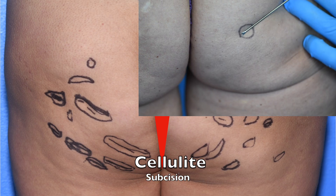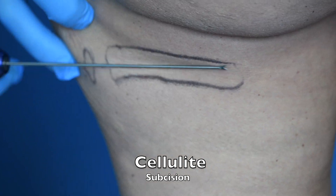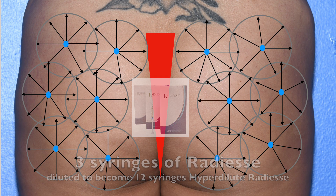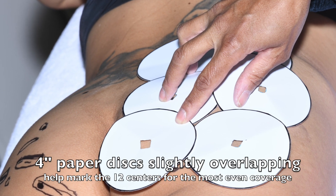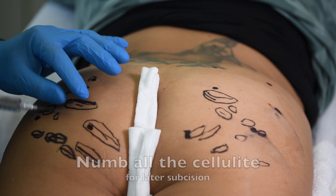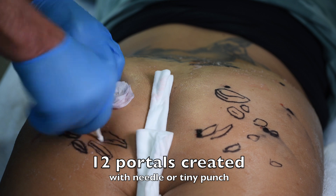For optimal treatment of cellulite, we combine the gold standard of cutting the fiber bands that are causing the cellulite with the filling in of the entire area with three syringes of Radiesse. We mark the 12 portals that we're going to be injecting the Radiesse through, numb those portals, as well as numbing the cellulite area.